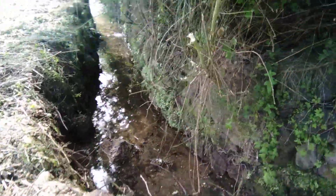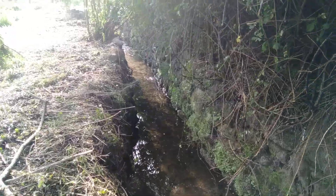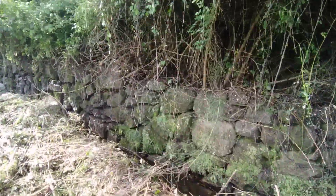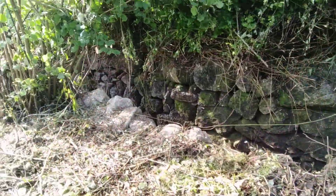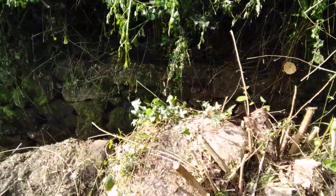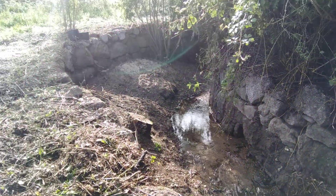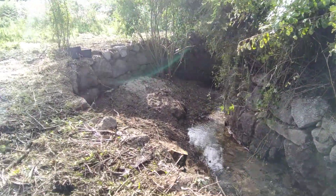This is where we cleared from yesterday — look at that. All of this was full of brambles, dead trees, all sorts of other stuff. You couldn't even get within a meter or two of this area. Even after clearing it you still need a pair of gloves. But it's super exciting — it's our own little sandy beach.